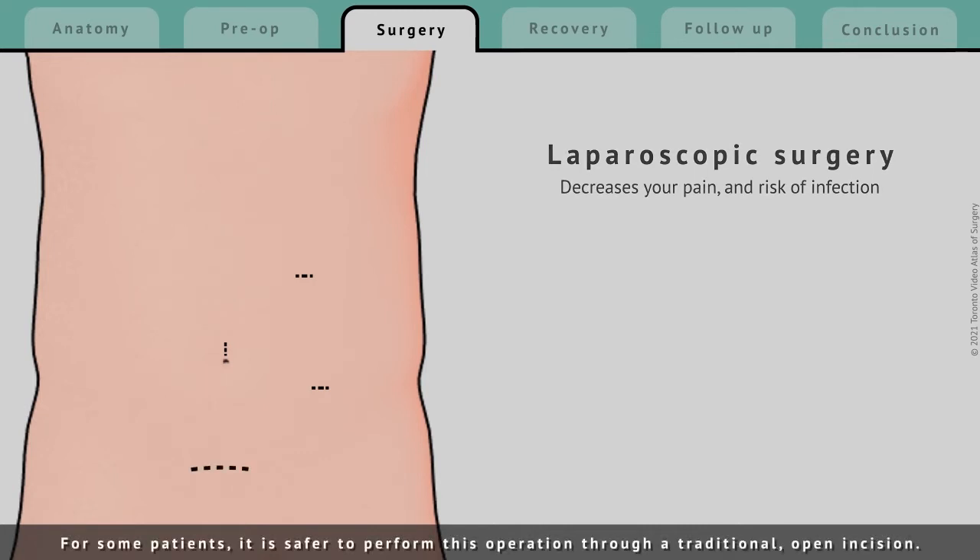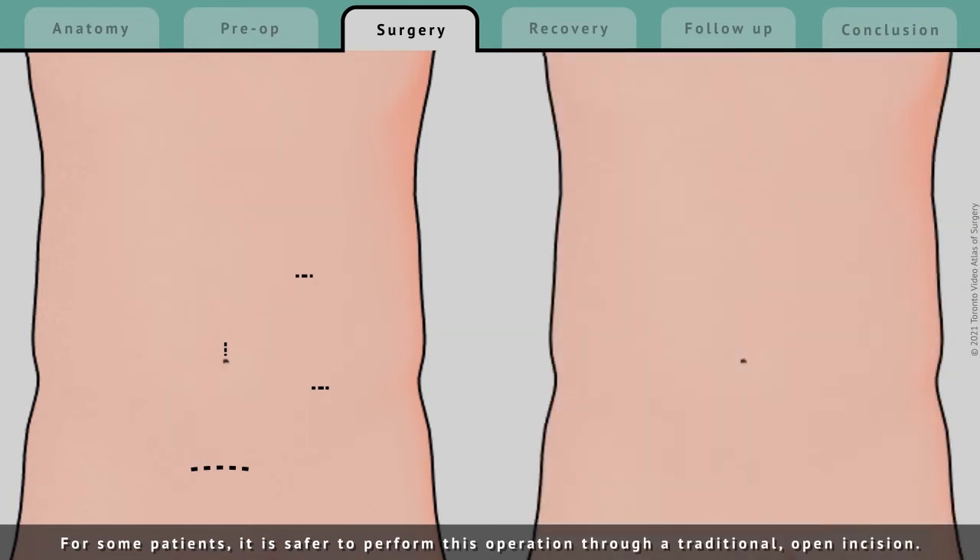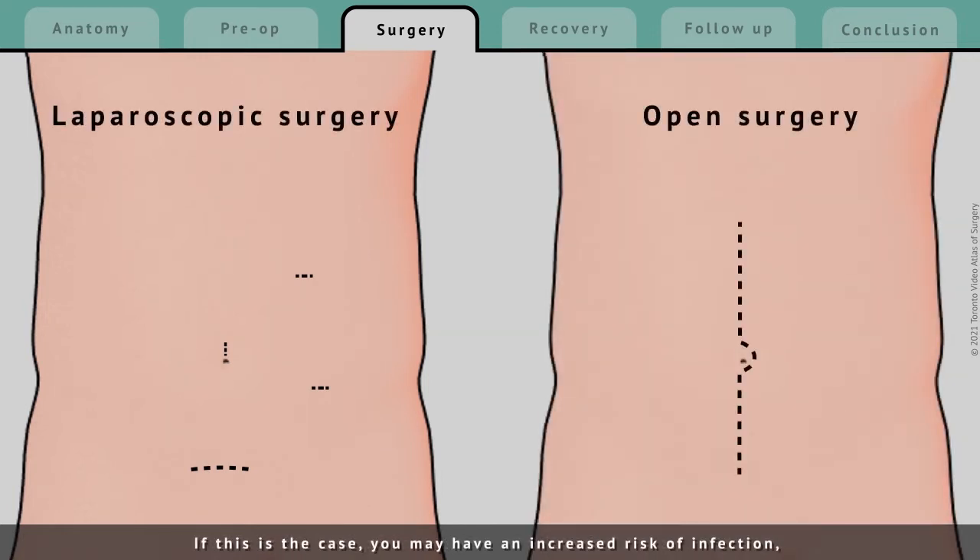For some patients, it is safer to perform this operation through a traditional, open incision. If this is the case, you may have an increased risk of infection and require a longer stay in the hospital after the operation. Your surgeon will discuss which method is most appropriate for you.